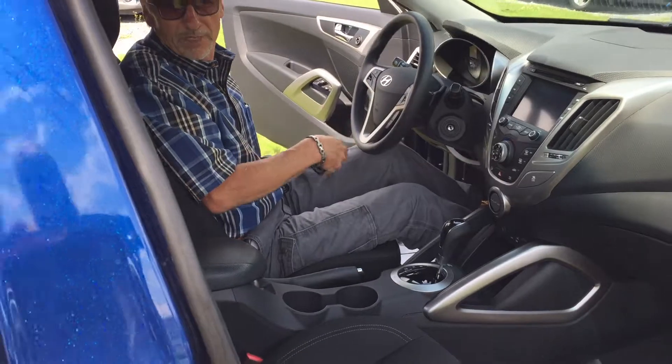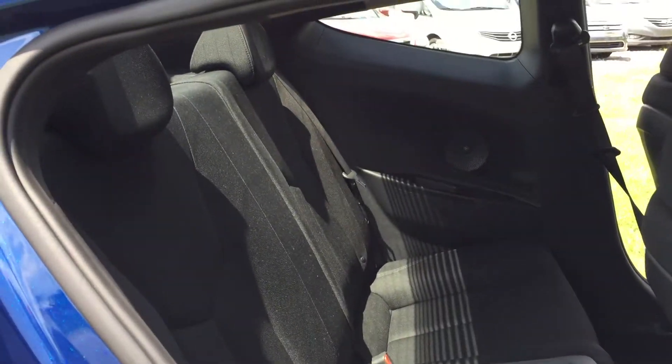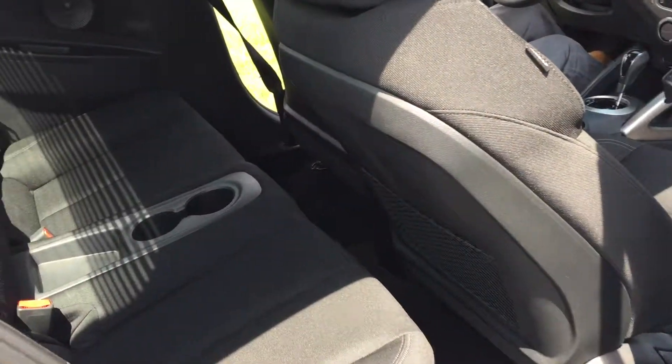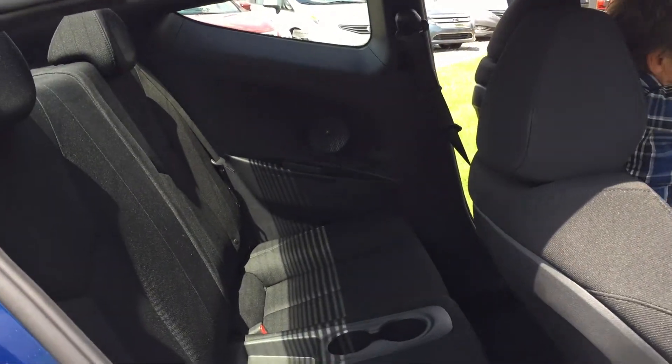Great storage and console, great headroom, great legroom, nice safe car with side airbags. Let's pop open that back — you can see that third door that's kind of hidden on these cars. It doesn't take away the sporty two-door look. Those back seats fold down. Let's come around back.